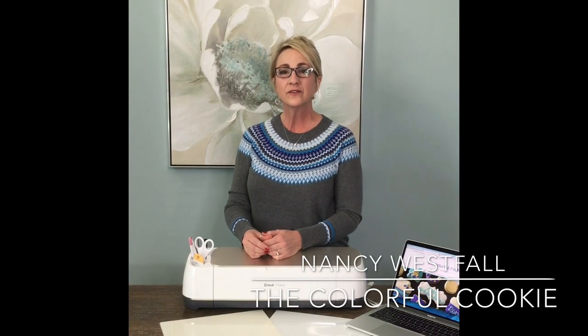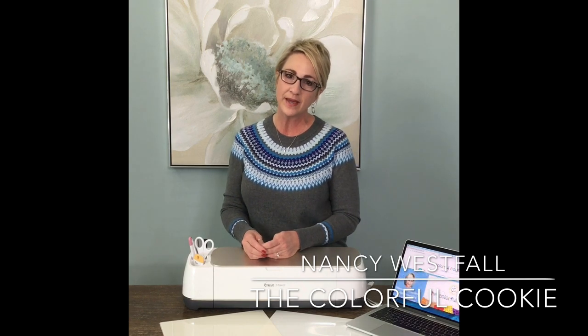I'm Nancy Westphal, the stencil artist behind The Colorful Cookie. You can find me at TheColorfulCookie.com and also in The Colorful Cookie Club.